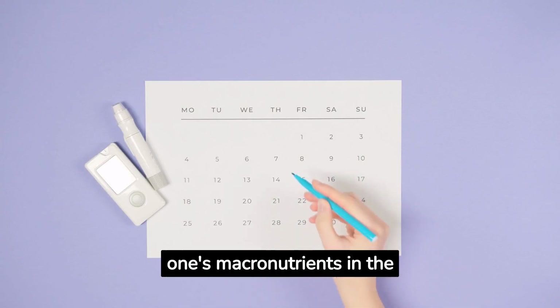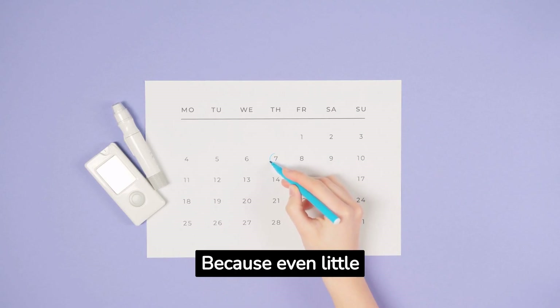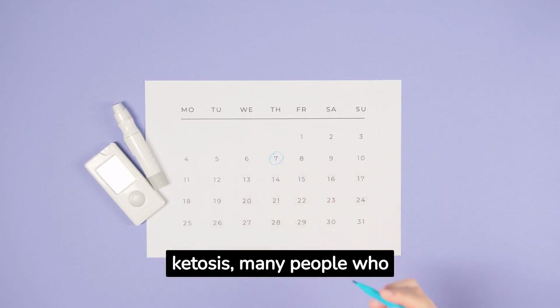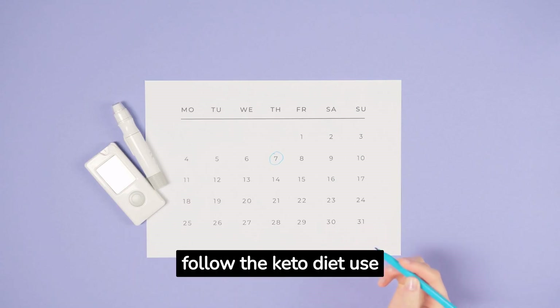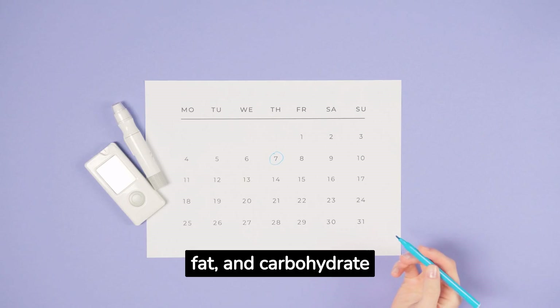Monitoring the ratios of one's macronutrients in the diet is crucial for achieving and maintaining ketosis, because even little amounts of carbohydrates can cause the body to exit ketosis. Many people who follow the keto diet use apps or online tools to keep track of their protein, fat, and carbohydrate intake.